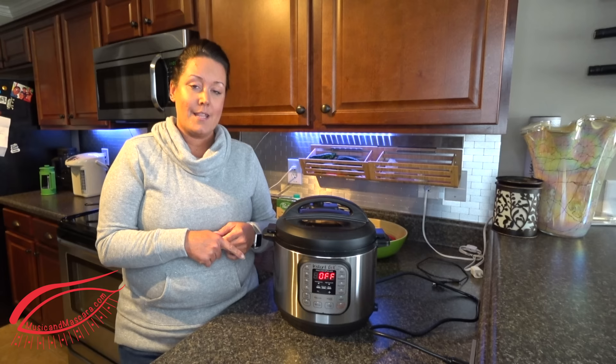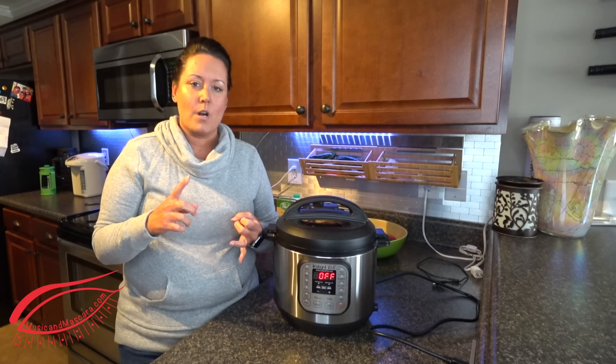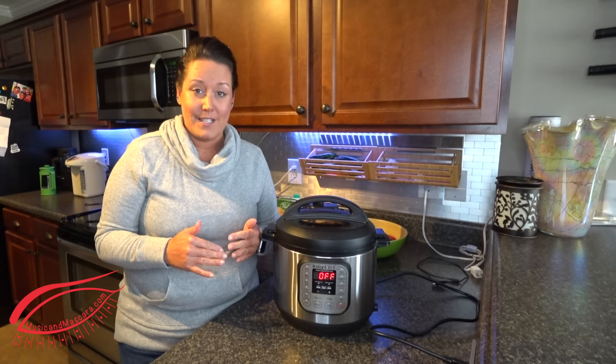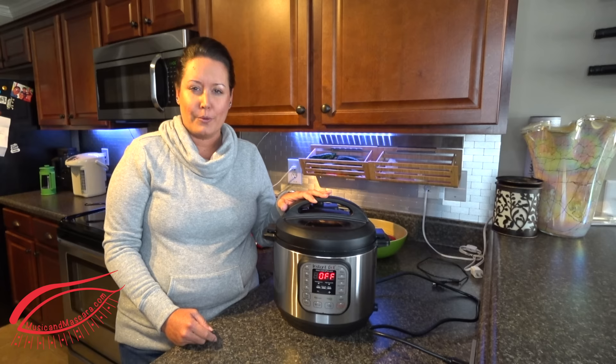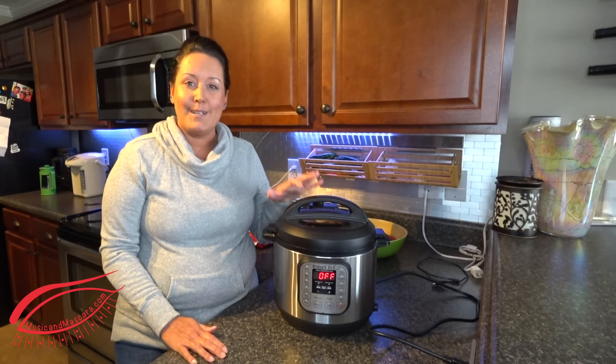Essentially you could even come home from work and be like, 'I meant to put that in the crock pot today.' Throw it in. It's 35 minutes cook time — that doesn't include the warmup or the depressurizing — but still significantly less time than eight hours in a crock pot. So it's definitely faster. You can do your own research, but the way a pressure cooker works and locking in that steam, it actually makes your food more nutrient-dense as well because it cooks at a lower temperature. So do your own research if that's important to you — it was important to me.